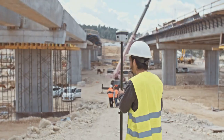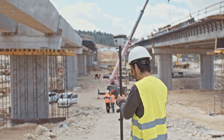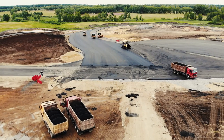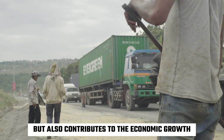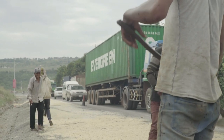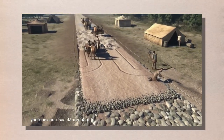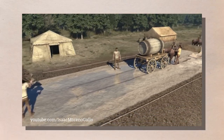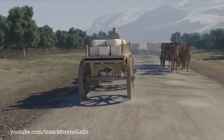Overall, the planning and design phase is critical to the success of any highway construction project. A well-designed highway not only provides safe and efficient travel for motorists, but also contributes to the economic growth and development of the surrounding area. Site preparation is an essential part of highway construction, as it lays the foundation for the road structure and ensures its stability and durability. The site preparation phase involves several steps, including land clearing, grading, and the installation of drainage systems.